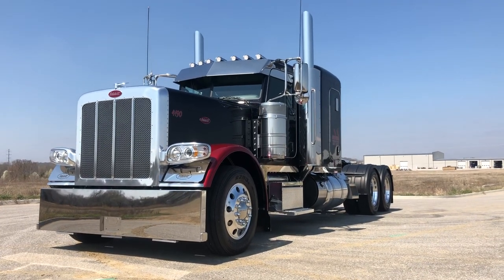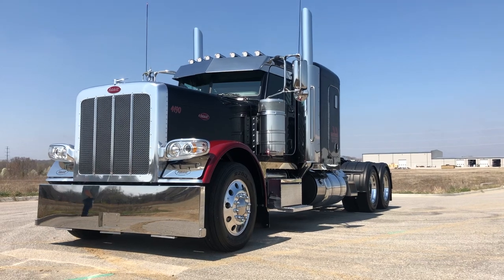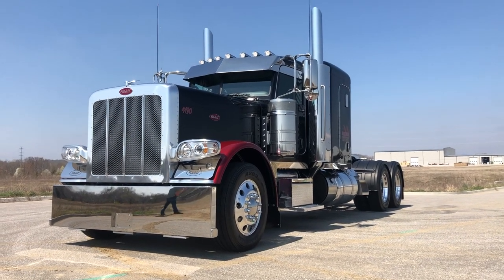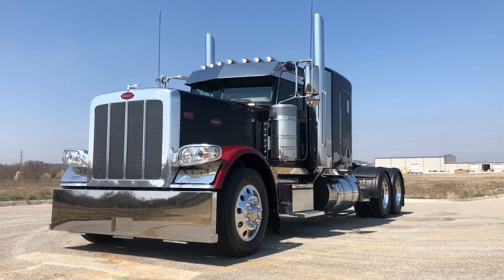Appreciate him coming in. Beautiful ride. If you guys have any questions or concerns, we can build one like this for you — give me a call. Matt Summerlin, 918-812-2128. Have a great one, thank you!